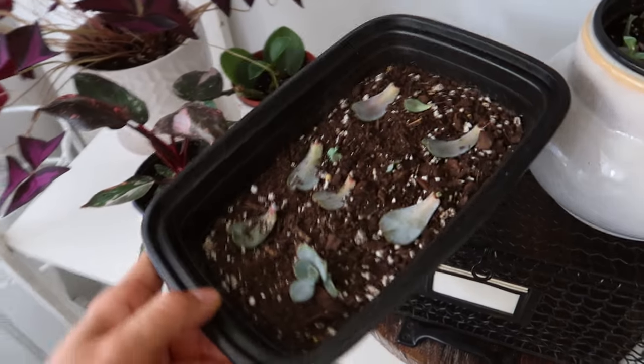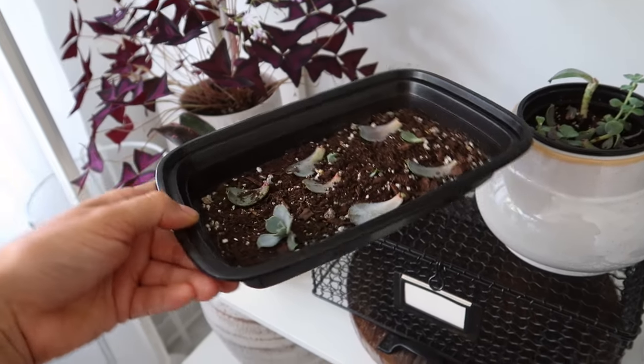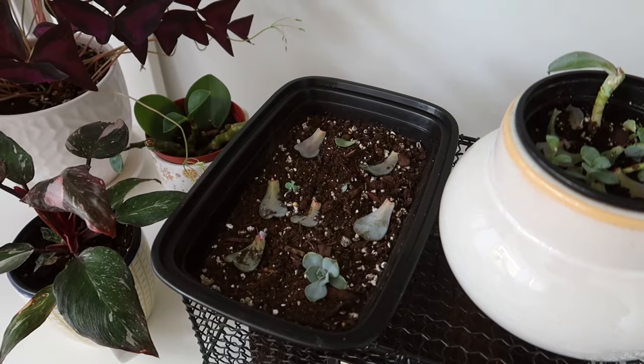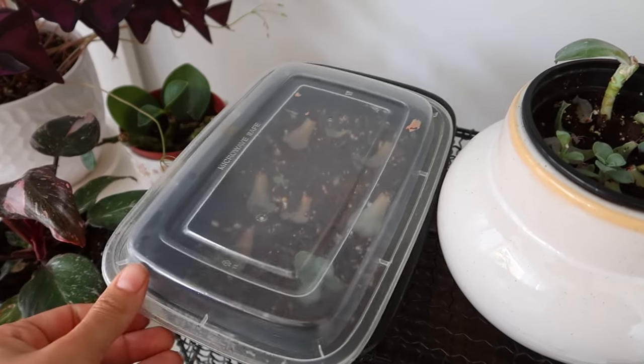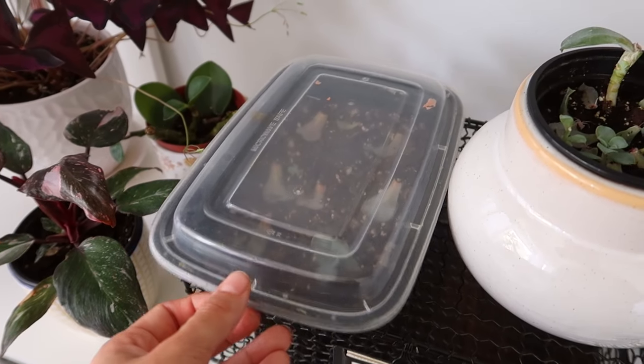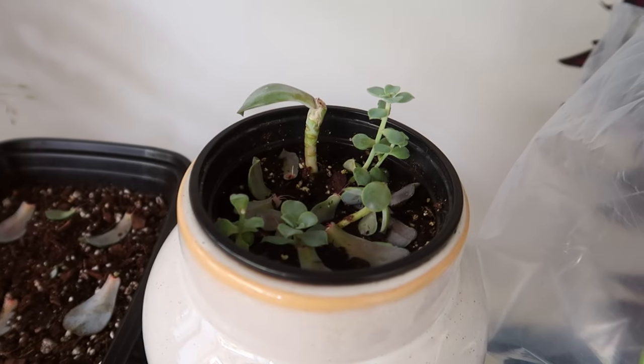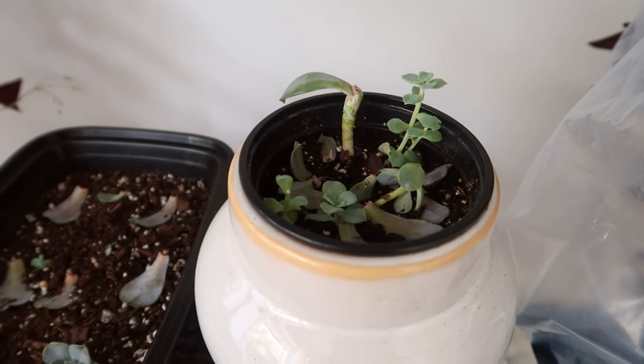I like to use these takeout containers for propagations, depending on what kind you're doing. If you want to add humidity, you can put the plastic cover on, or put some holes in it or not secure it all the way around. I ended up chopping this one down because it got very long and leggy, just like these babies are.